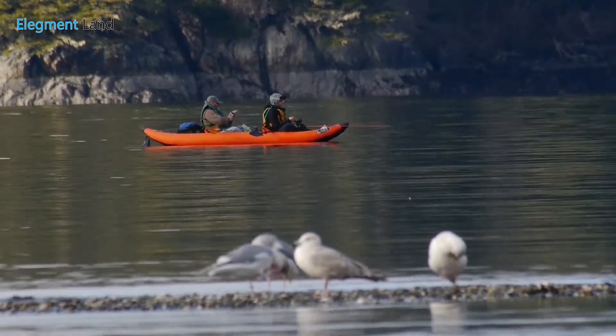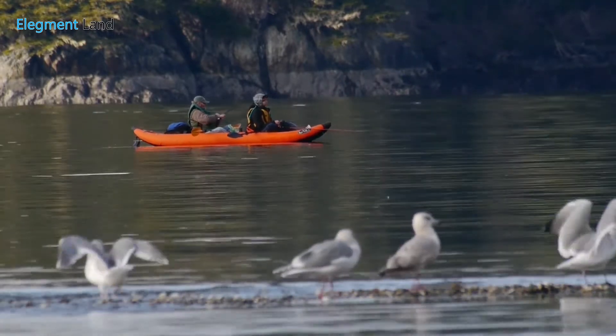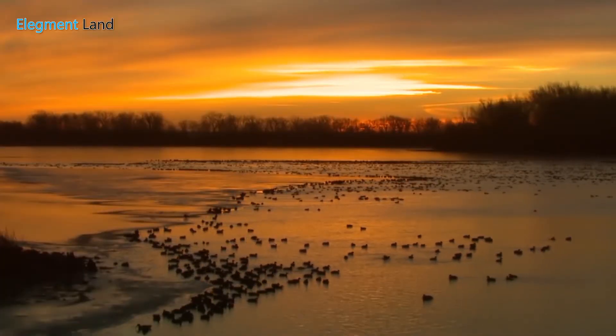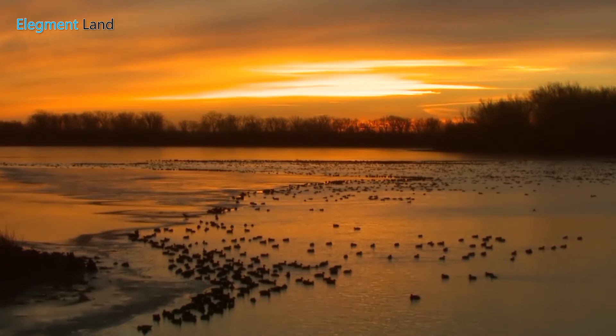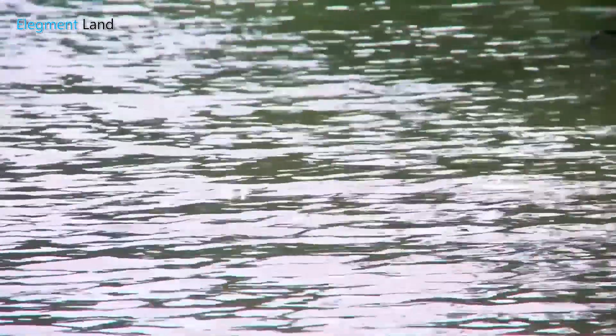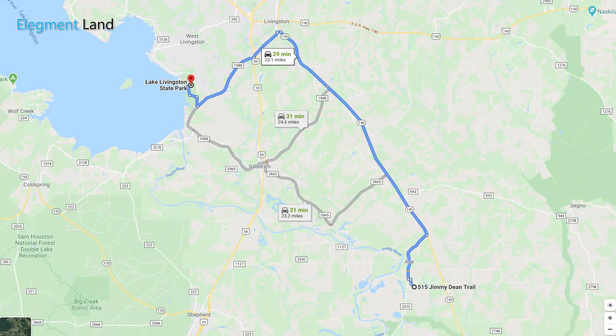Need to get out on the water and hook some dinner? Lake Livingston boasts world-class fishing on their 90,000-acre lake, one of the largest in the state. Take your boat out on the water or cast from shore for a variety of fish. Hook three different kinds of bass including largemouth bass and white bass. Catch bluegill or try your luck at one of the three varieties of catfish. This park has three boat ramps and two fish cleaning stations. Only 30 minutes from the property, Lake Livingston is a must-see destination.